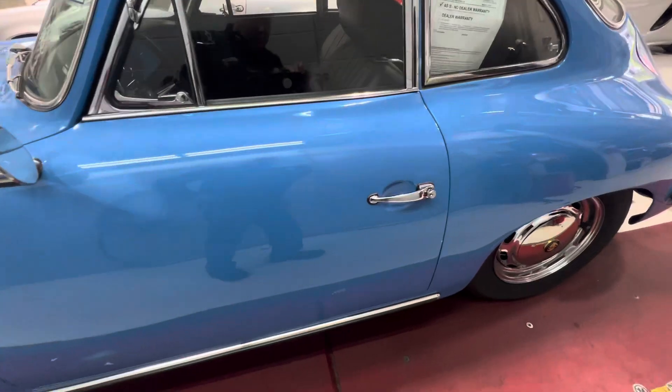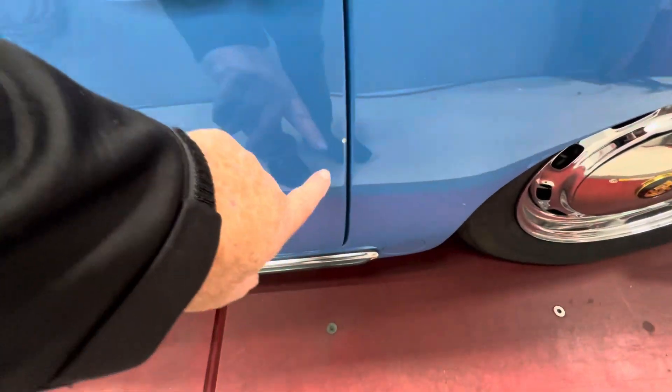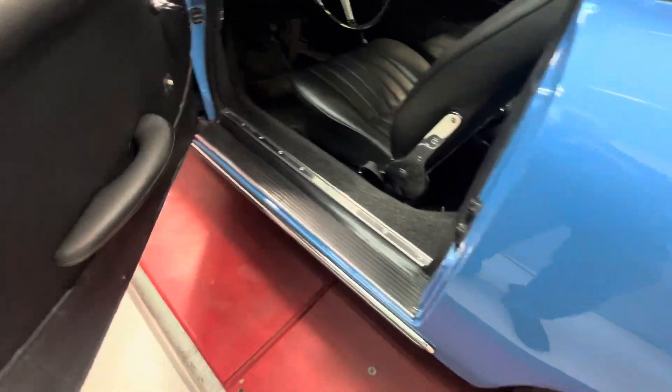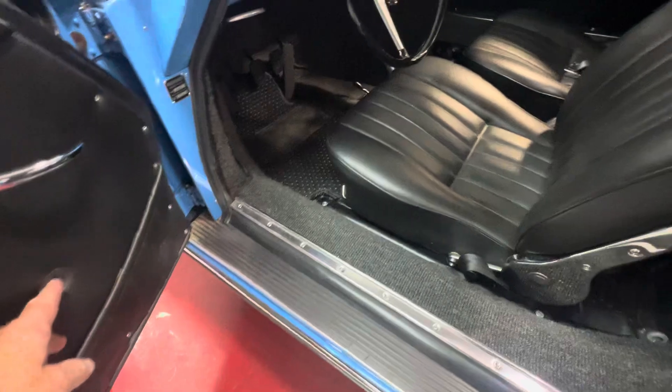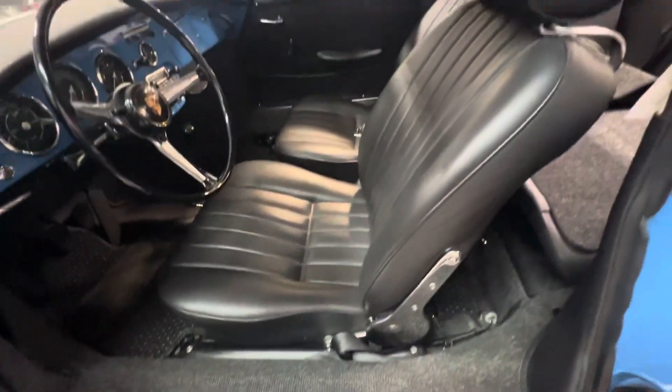As I pointed out in another video, there's a small chip of the paint here on the driver's door. The window crank is here — it's just off. You have a pin to replace.